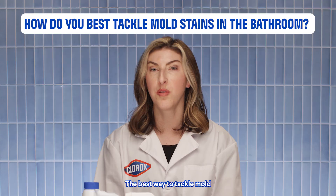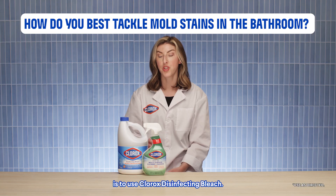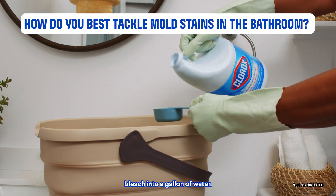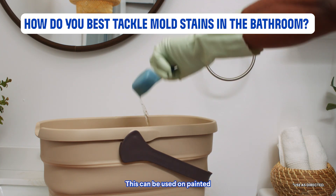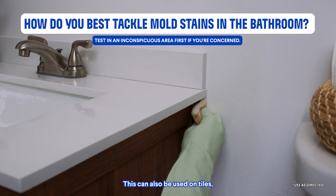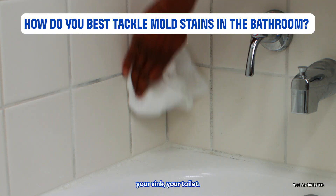The best way to tackle mold and mildew in the bathroom is to use Clorox disinfecting bleach. Dilute one-third cup of Clorox bleach into a gallon of water. This can be used on painted surfaces, on your walls. This can also be used on tiles, grout, your bathtub, your sink, your toilet.